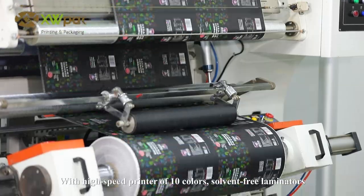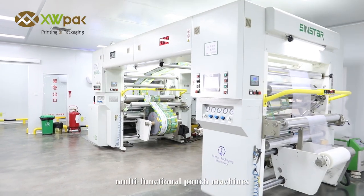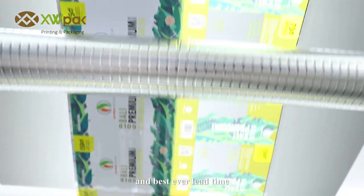With a high-speed printer of 10 colours, solvent-free laminators, and multifunctional pouch machines, XWPAC gives you all the possibility of high-quality bags and best-ever lead time.